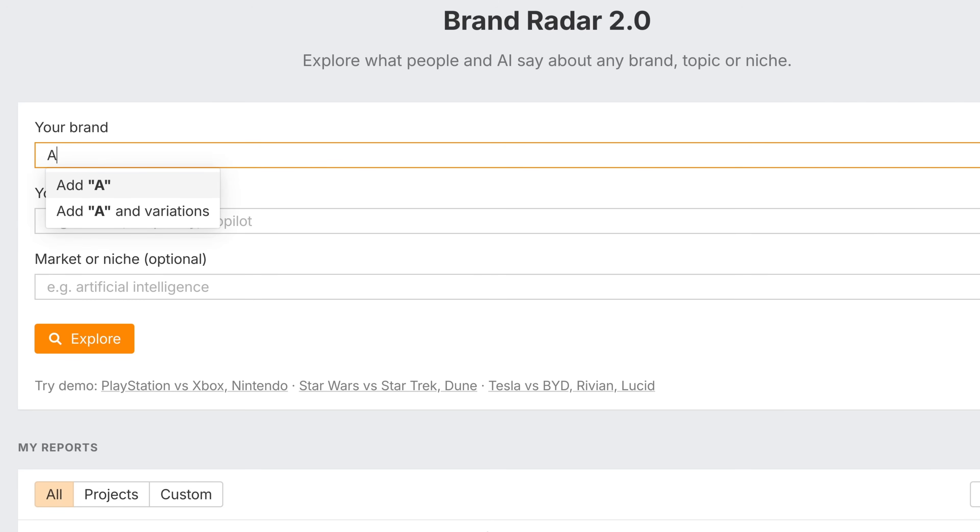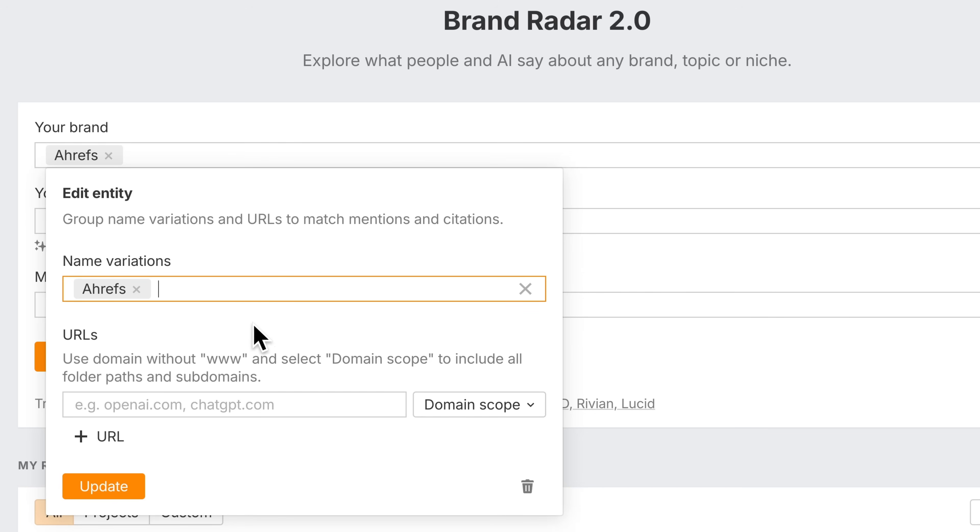Next, entities now support URLs. That means you can track both name-based mentions and URL citations under the same entity.